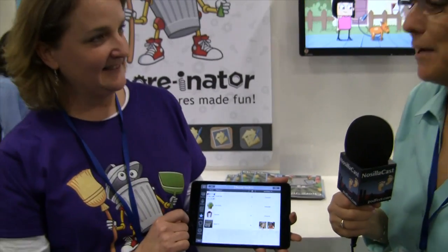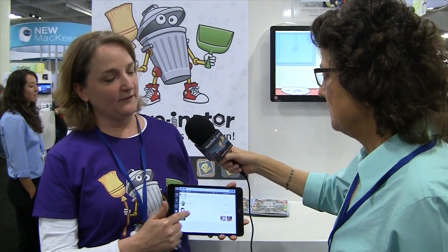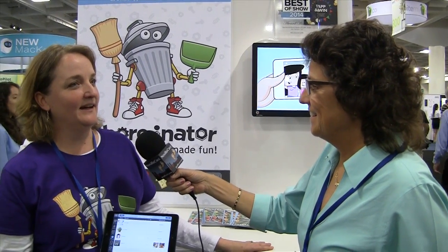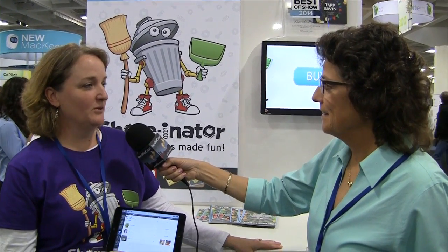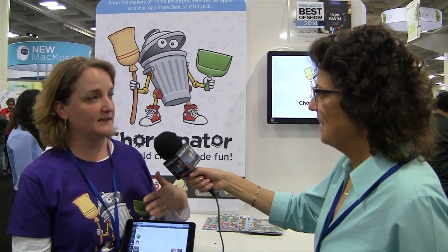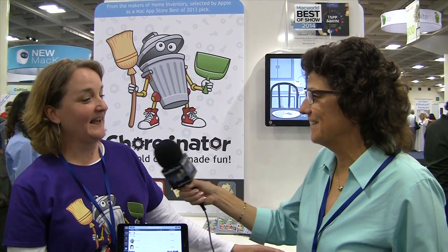This is very cool. The rewards are also custom, so different rewards are going to be important to different children. This looks really fun to set up and fun to use. How much does Choreinator cost? This week it's on sale for $2.99, regularly $3.99. It's in the iOS store. It's a universal app, so once you download it you can use it on all your devices. And it automatically syncs through Dropbox, so any time you open this app it's going to sync with whoever else has it. The company is Binary Formations and the product is Choreinator. Thank you.